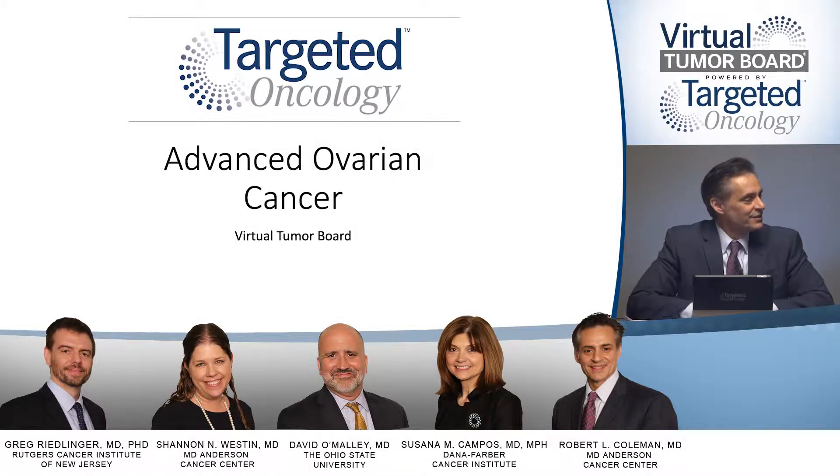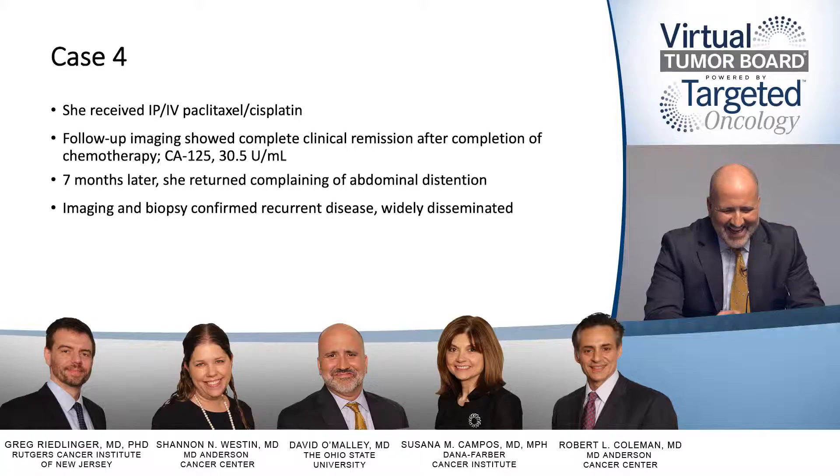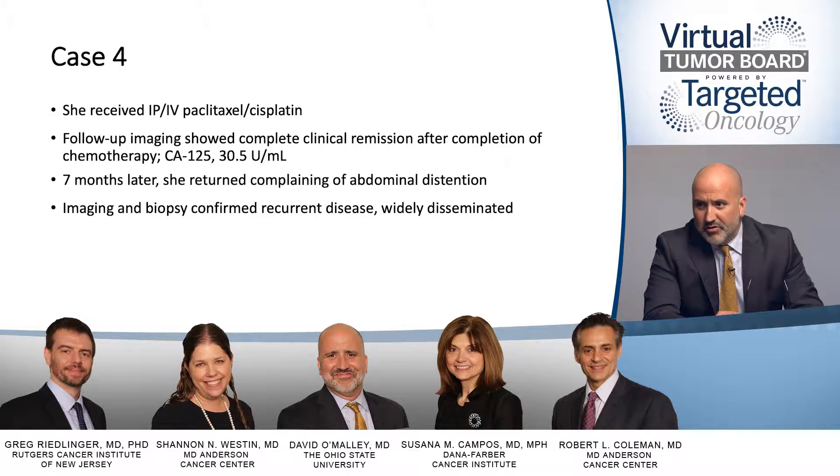Let's go on to a case of platinum-resistant disease. So this is a great case because she had intraperitoneal chemotherapy up front, from your institution. It was a seven-month PFI. She gets a clinical remission, CA-125 is high normal at 30.5. Seven months later, she presents with abdominal distension. We end up having imaging and also getting a biopsy, which confirms wildly metastatic disease.